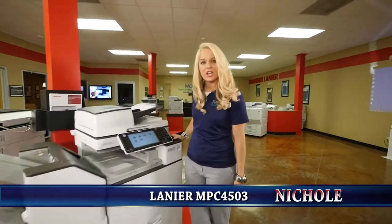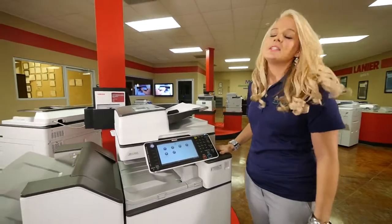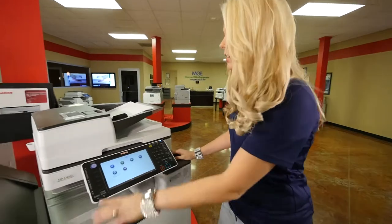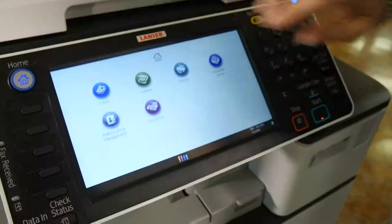Hey, I'm Nicole, and I would like to show you the 4503 printer that we have here. This machine does 45 pages a minute. It is standard with three paper drawers. It is standard with copy, scanner, printer, and a document server as well as a fax line.